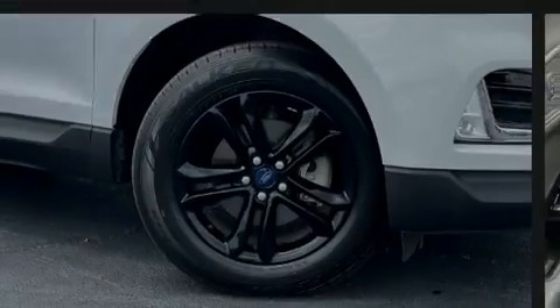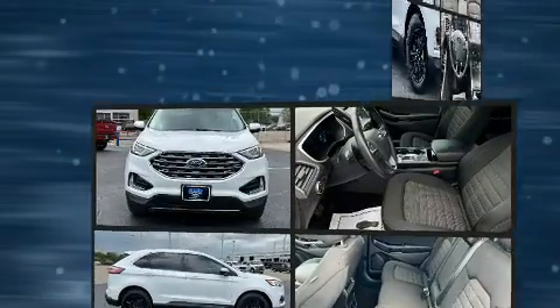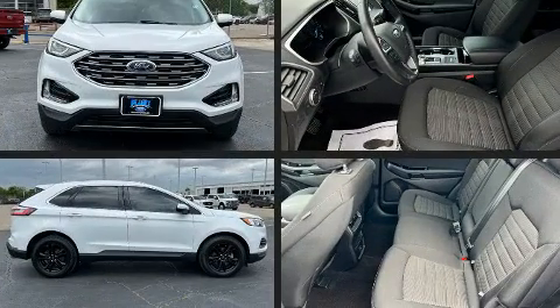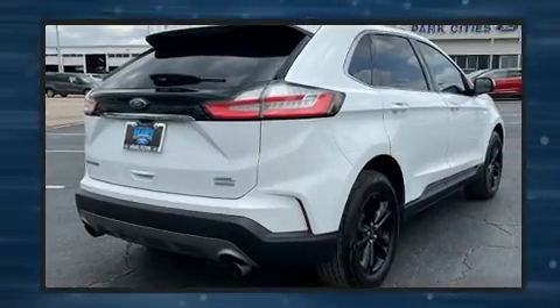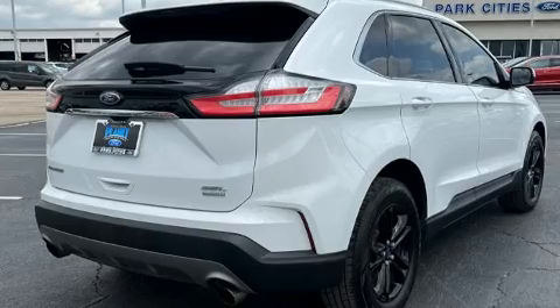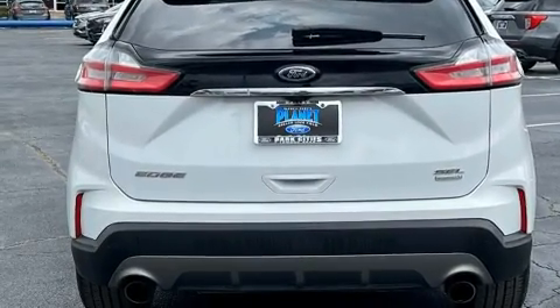Sensibility and practicality define the 2019 Ford Edge. Under the hood, you'll find a four-cylinder engine with more than 200 horsepower, and for added security, Dynamic Stability Control supplements the drivetrain. The engine breathes better thanks to a turbocharger, improving both performance and economy.